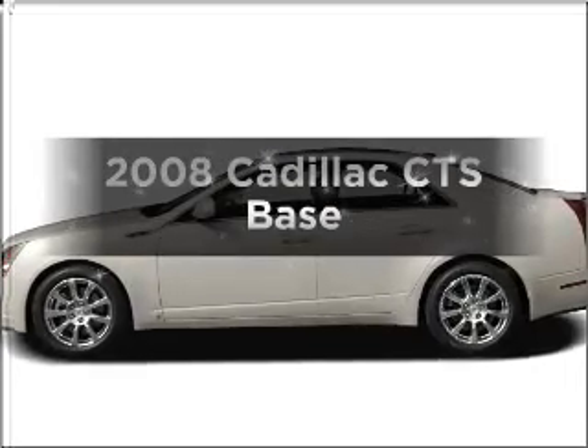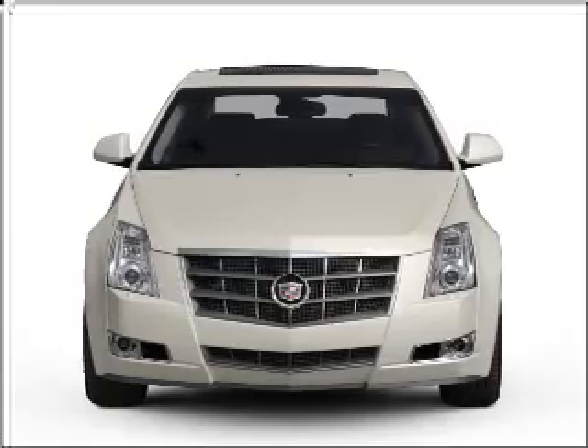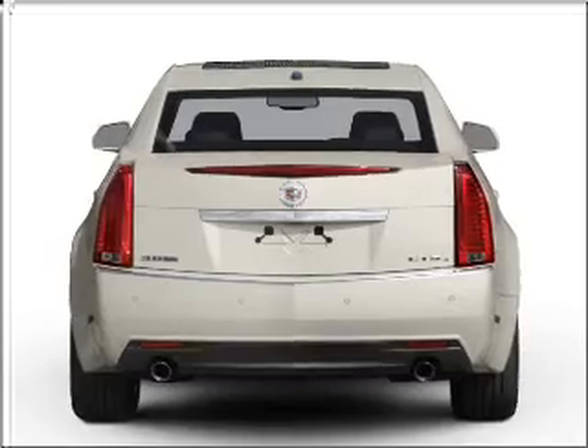Check out this 2008 Cadillac CTS. If you're looking for an automobile with great attributes, look no further. With a solid six-cylinder engine that responds smoothly to its six-speed automatic transmission.